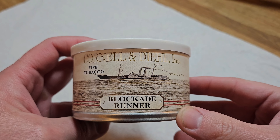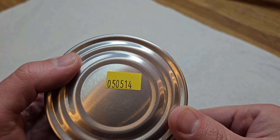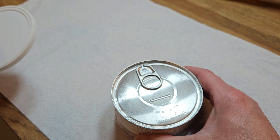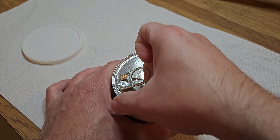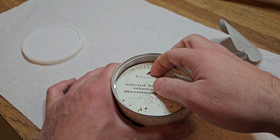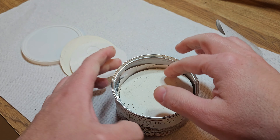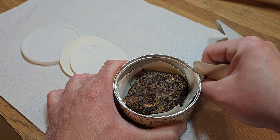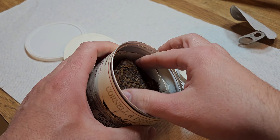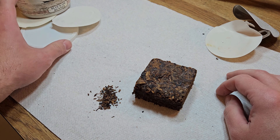Blockade Runner sealed from the factory — pipe tobacco from May 5th, 2014. It's a little puffy. That sounded good opening it. This is a crumble cake, so it should be a little brownie. Look at that. We'll get this broken apart.